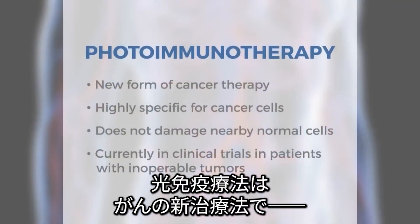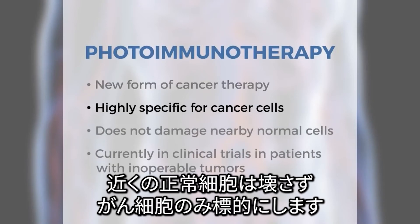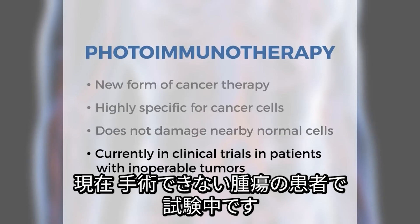Photoimmunotherapy is a new form of cancer therapy that is highly specific for cancer cells and does not damage nearby normal cells. It is currently in clinical trials in patients with inoperable tumors.